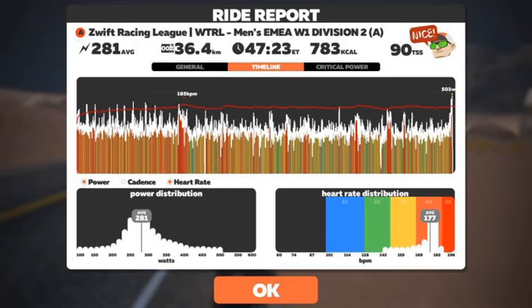As you can see here in this picture, you see my power graph during a Zwift Racing League team time trial. I am almost constantly riding around my FTP. You can see the little tops in power output, especially at the beginning of the time trial.